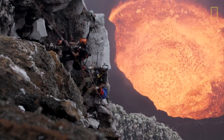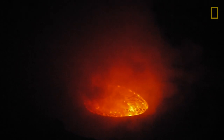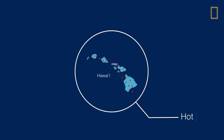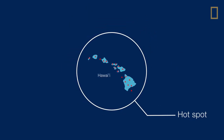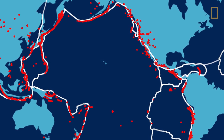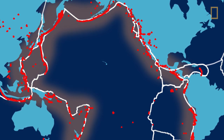Our planet is home to more than 500 active volcanoes. Some volcanoes, like those in Hawaii, form when a tectonic plate moves over a hotspot and magma breaks through cracks in the crust. But the vast majority of volcanoes occur along the boundaries where tectonic plates meet.